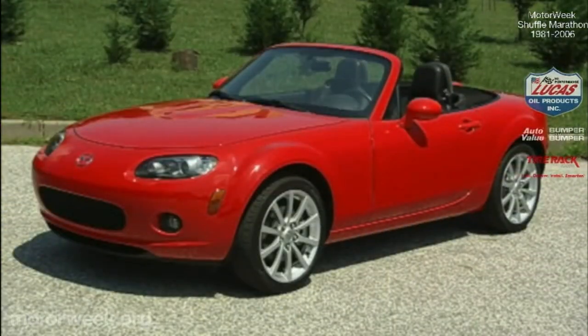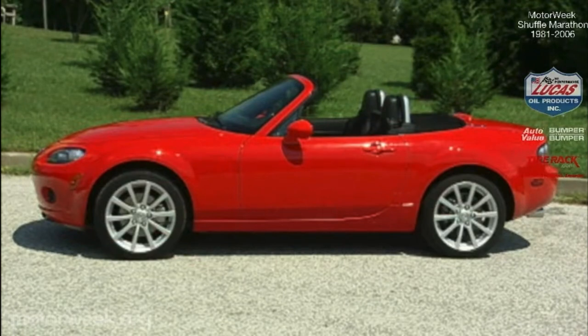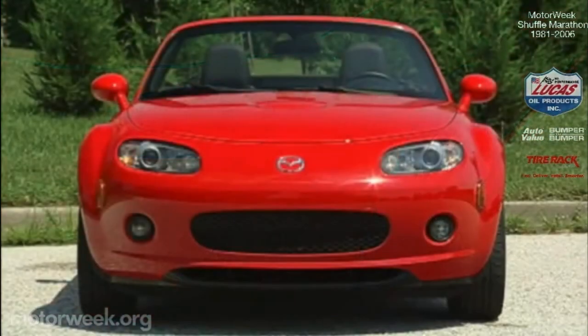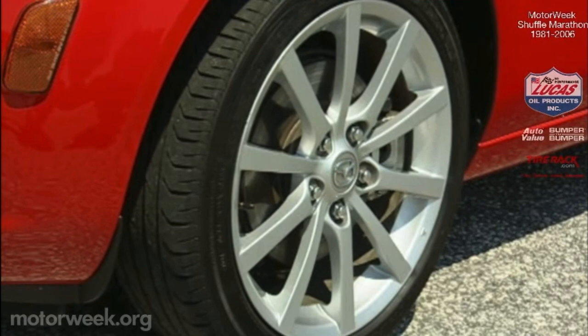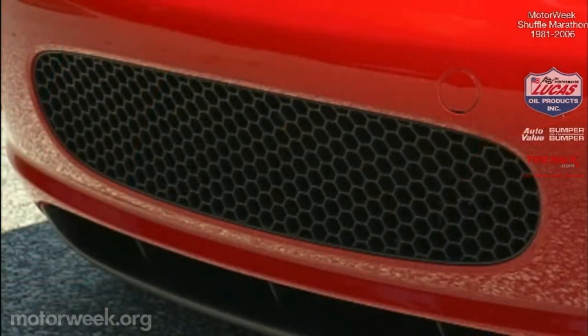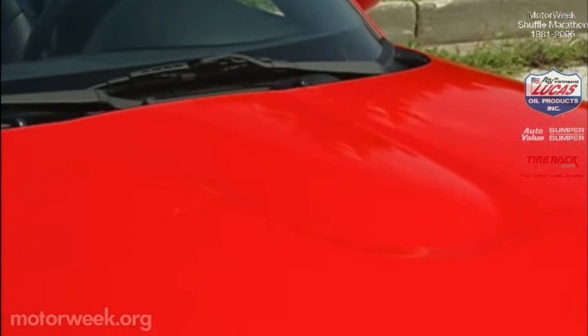The MX-5 did grow a bit, but just a bit — it's 2 inches longer, 1.6 inches wider, with 2½ inches more wheelbase. This allowed designers to pin a much more muscular stance with only a small weight gain. That huskier look comes from prominent fenders, which house 16 or 17-inch alloy wheels. The nose wears a rounded grille that recalls the original 1990 Miata, and now HID headlights are an option, with a new subtle power bulge in the aluminum hood.